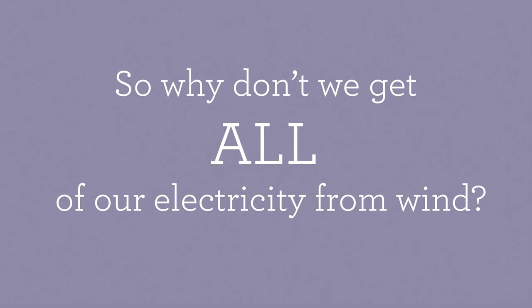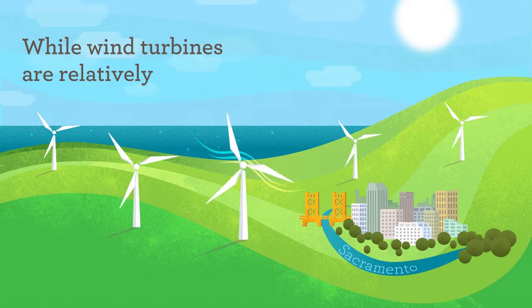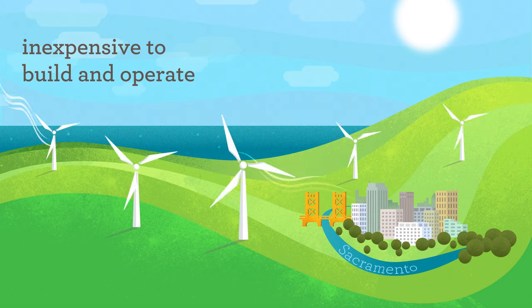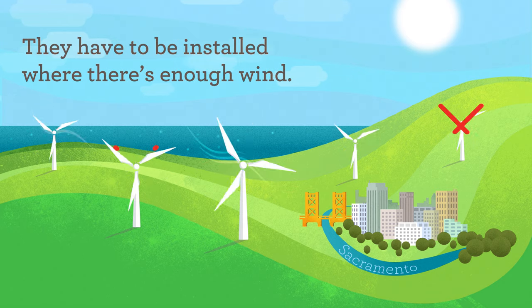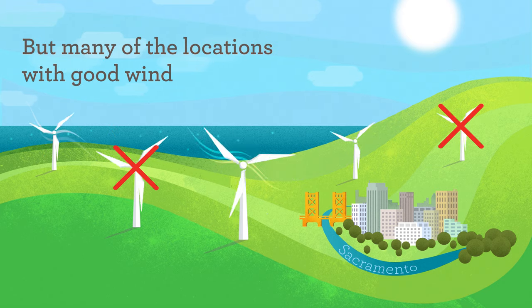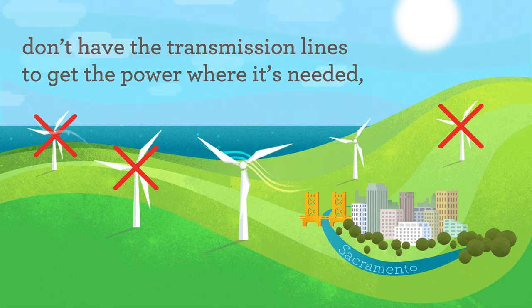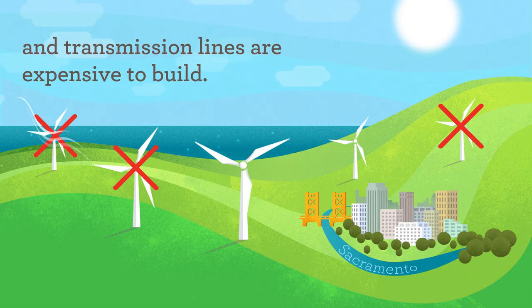So why don't we get all of our electricity from wind? We would if we could, but there are a few challenges. While wind turbines are relatively inexpensive to build and operate, you can't just put them anywhere. They have to be installed where there's enough wind to make it worthwhile. But many of the locations with good wind don't have the transmission lines to get the power where it's needed, and transmission lines are expensive to build.